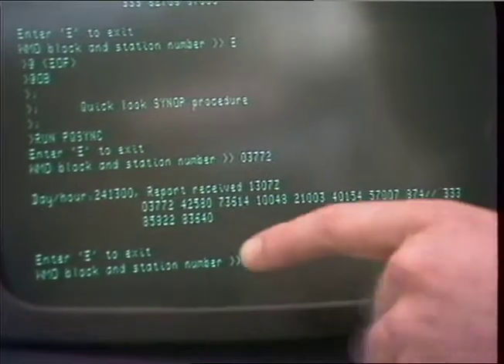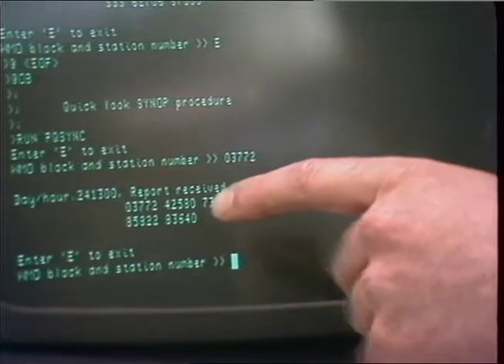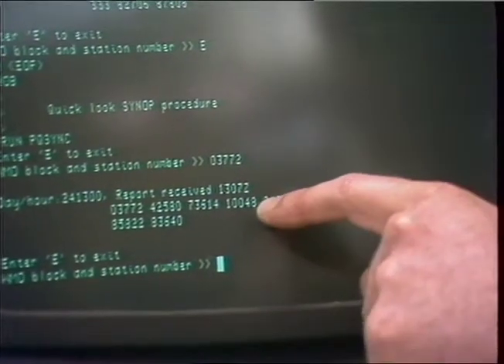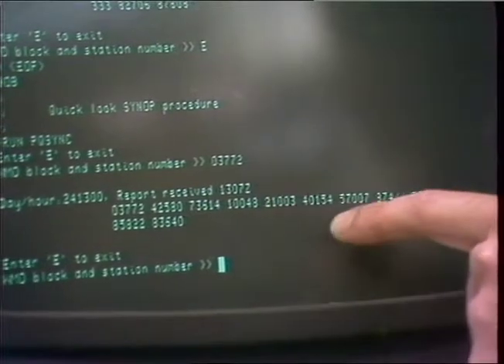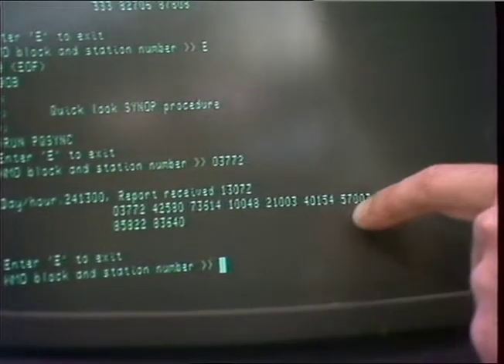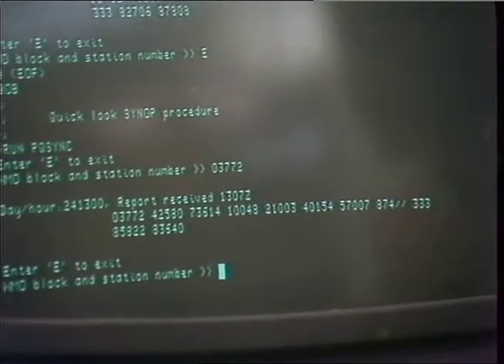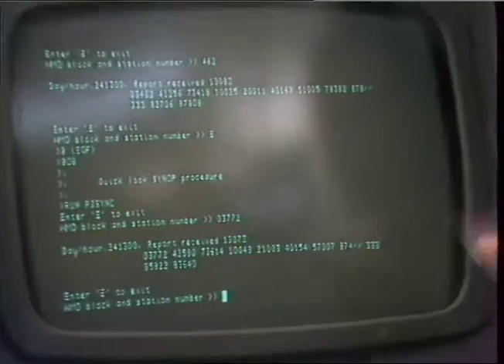Well, this is telling us the very latest observation from Heathrow Airport, actually. It's telling us what the visibility is, what the wind direction is, what the temperature is. That 48 represents 4.8 degrees. It's telling us what the weather's like — it's just had a snow shower. It's telling us what the cloud height is, what the cloud base is, how much cloud there is. So it's giving us everything we need to know about Heathrow at that time.